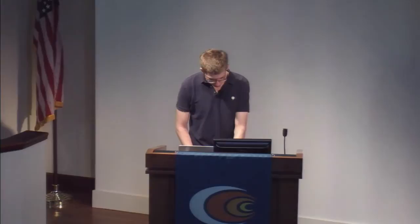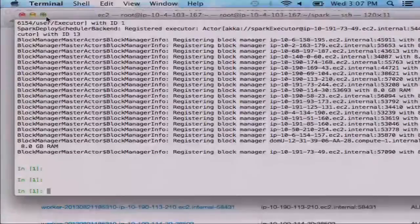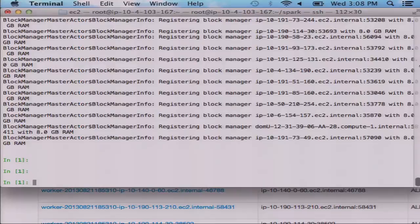I also want to show you a little demo so you can see what this looks like. I've launched a Spark cluster on Amazon EC2 — we have a script for this, so if you use EC2, it's very easy to launch a cluster; it takes about five minutes. You just tell it how many nodes you want and how big each node should be. This is a cluster with 20 nodes, each with four CPU cores. I've loaded the Wikipedia dataset — about 60 gigabytes — onto this cluster.